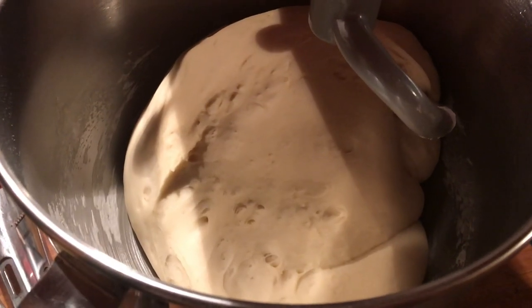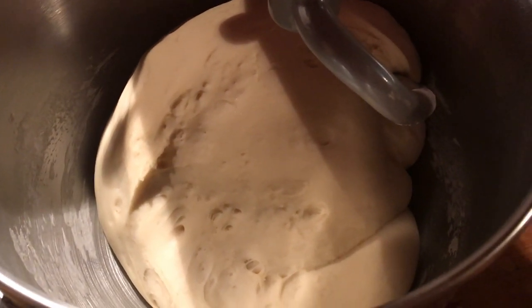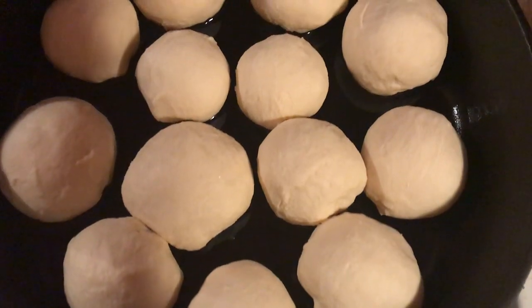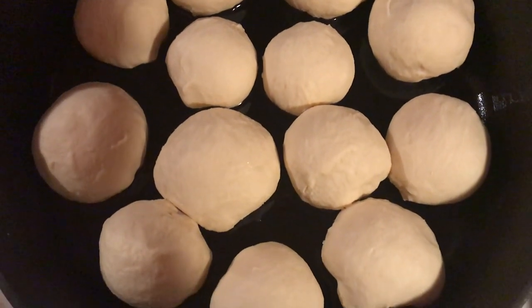My bread has most definitely doubled in size, so I am going to roll out my rolls and put them in my pan. All of my rolls are in my pan and no, they are not perfect — that is called rustic cooking right there.